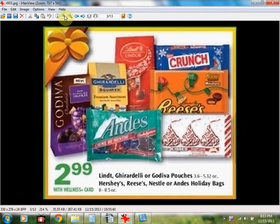If you get two Hershey's Reese's Holiday Bags, the 8 to 8.5 ounce for $2.99, you can use a $1.10 off two coupon from coupons.com and a dollar off two Rite Aid coupon from Adperk after you watch the video values. Your final price is $1.94 each when you buy two.